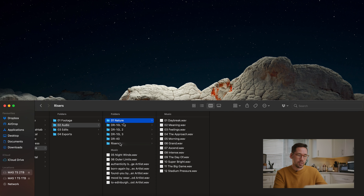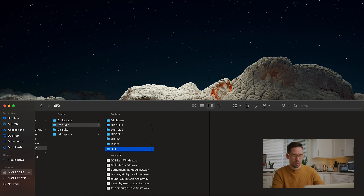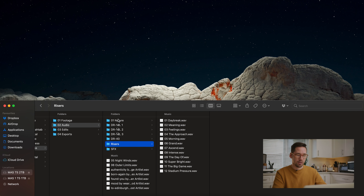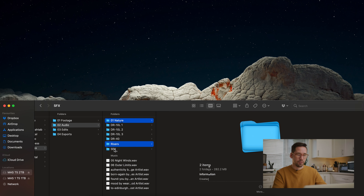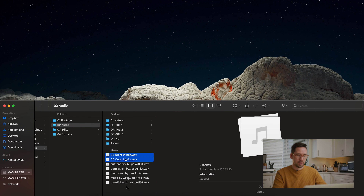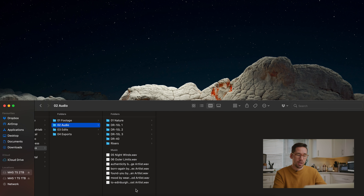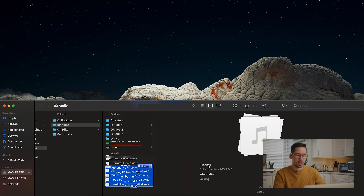Moving on, we have some sound effects files in the audio folder. If I had a lot, I'd create a folder called SFX for the riser and nature sound effect. Then we have all our music pulled from Artlist — some used, some not. Ideally you'd put those in a separate folder called Music, but when you're working quickly that doesn't always happen.